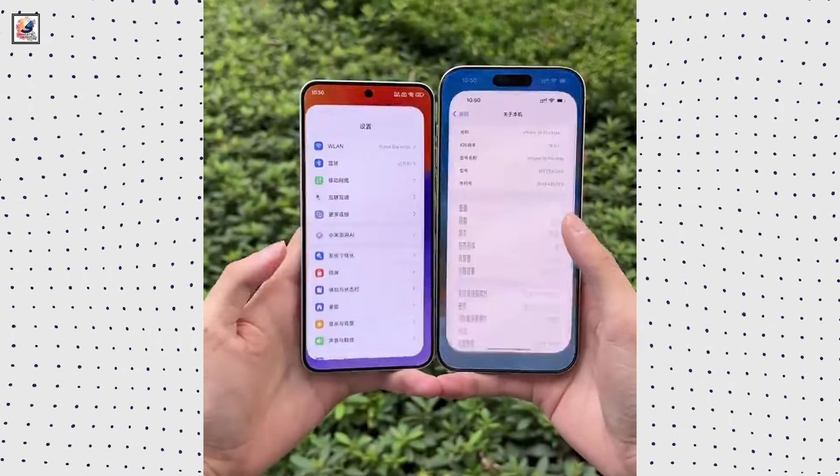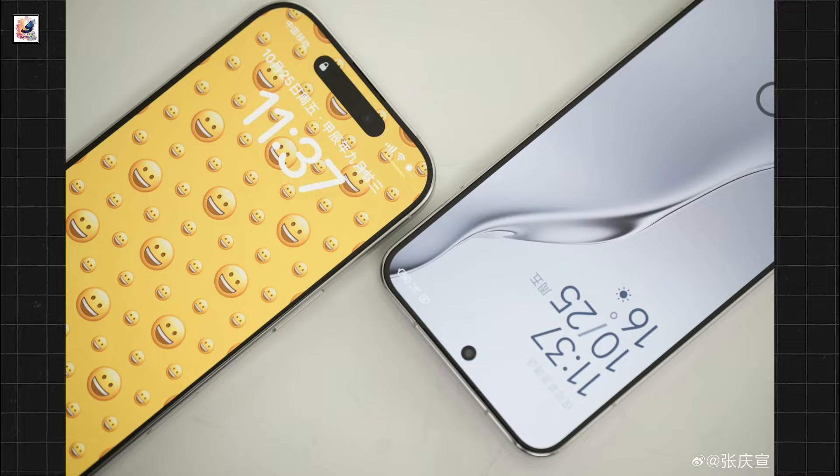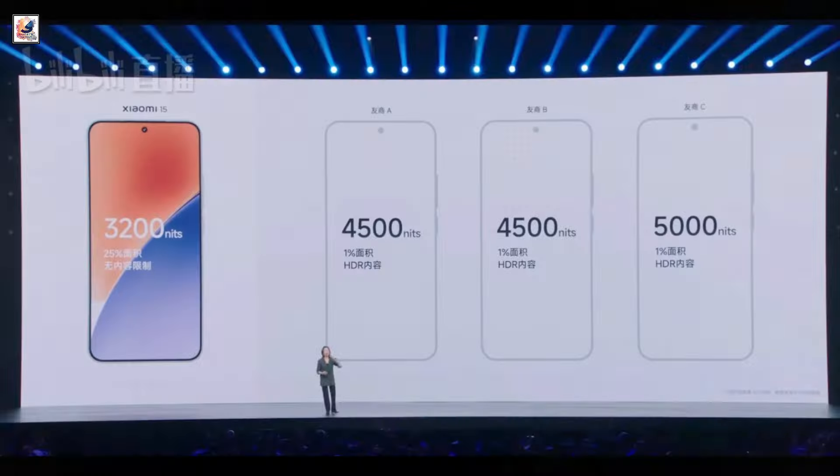The Xiaomi 15 retains a compact 6.36-inch flat OLED screen, upgraded with ultra-narrow symmetrical bezels of just 1.38mm, with 120Hz LTPO variable refresh rate and a peak brightness of 3,200 nits.